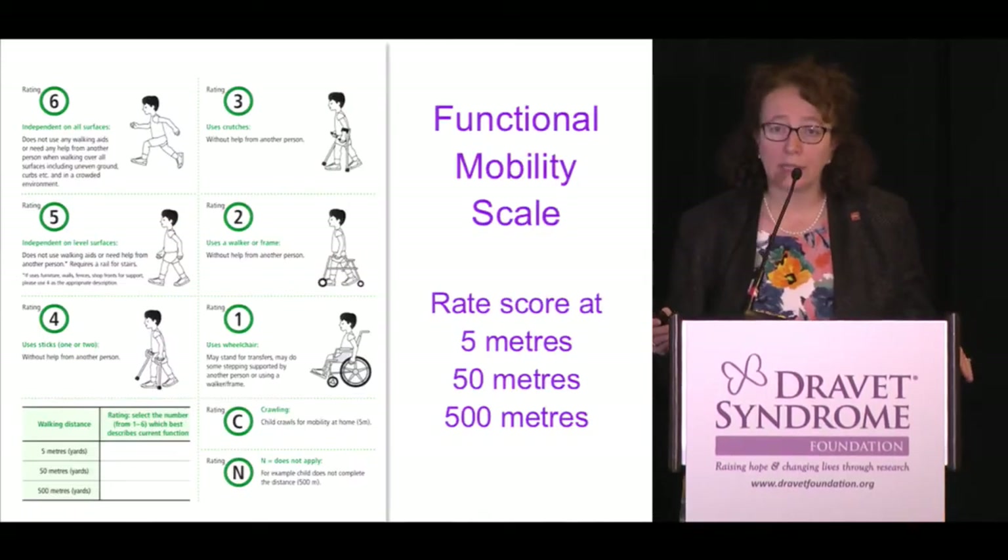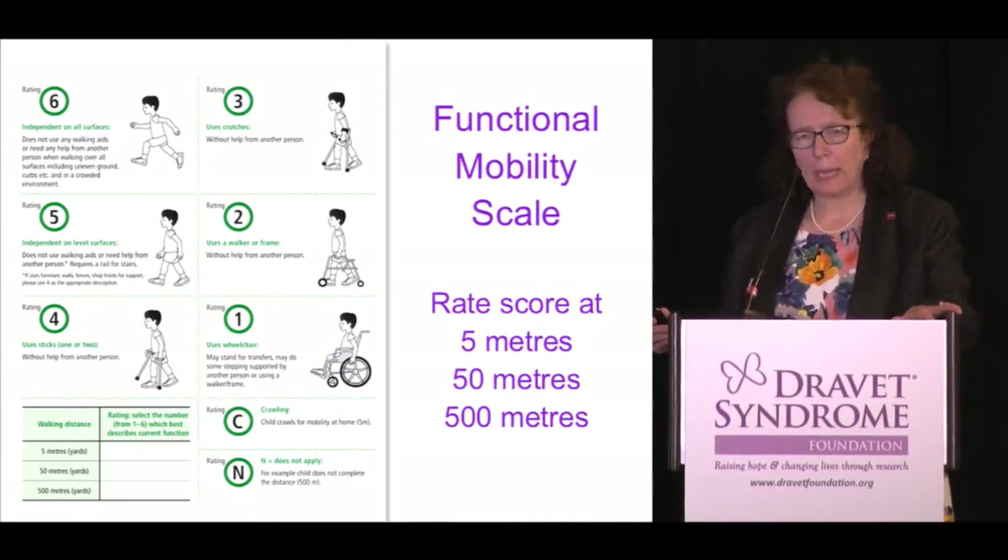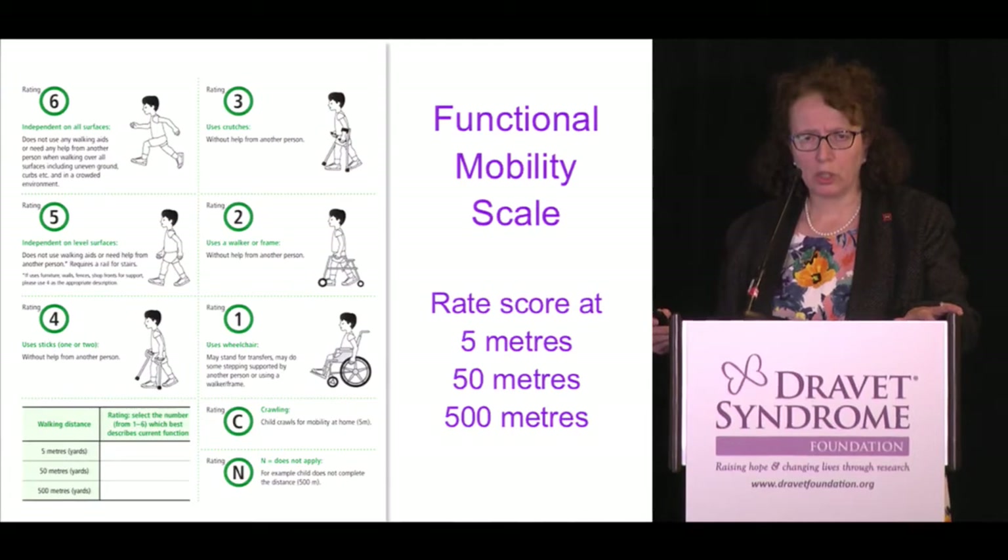We also performed a special functional study, gait analysis in the gait lab, and used the functional mobility scale — a scale used extensively in cerebral palsy studies. This scale measures the impact of the gait problem on daily function: can they walk at 5 metres, 50 metres, or 500 metres? And when does it impact their mobility — are they able to run, walk, or do they need a wheelchair?